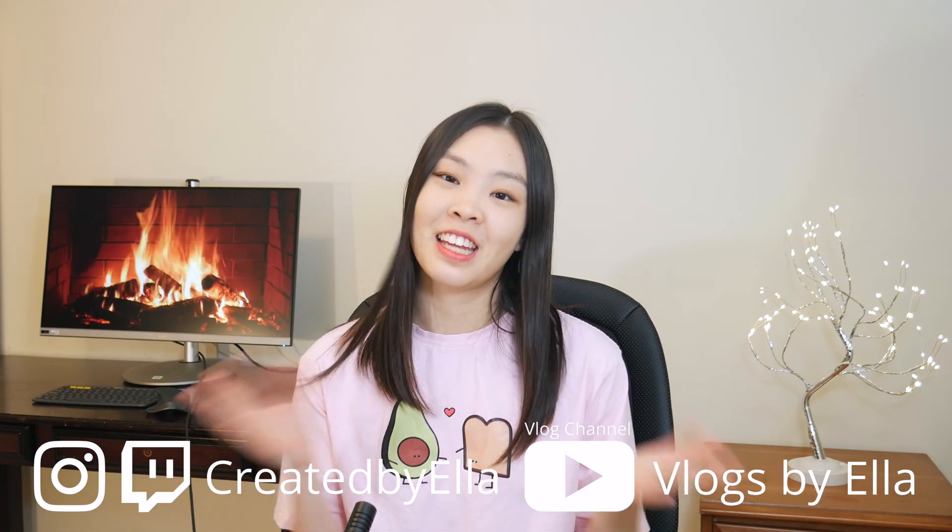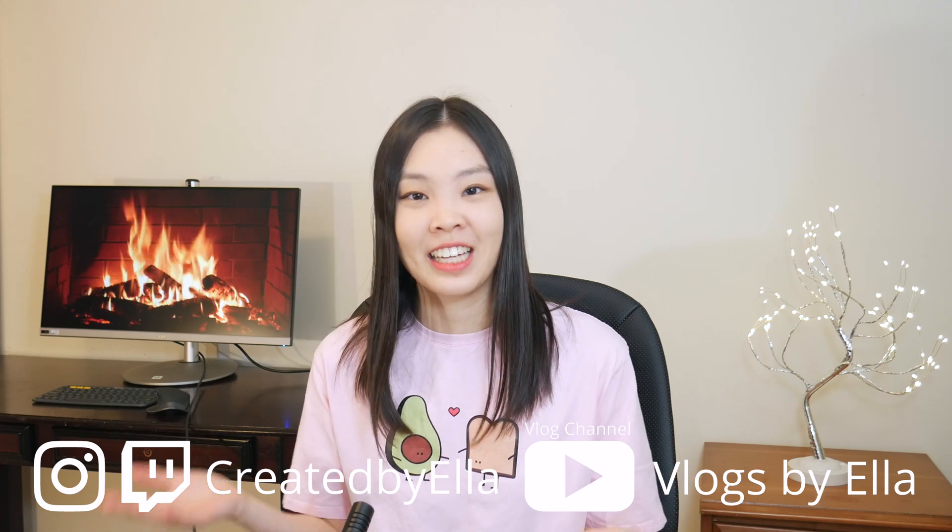Hey guys, what's up? I'm Ella and welcome to my channel where I make tech-related videos.